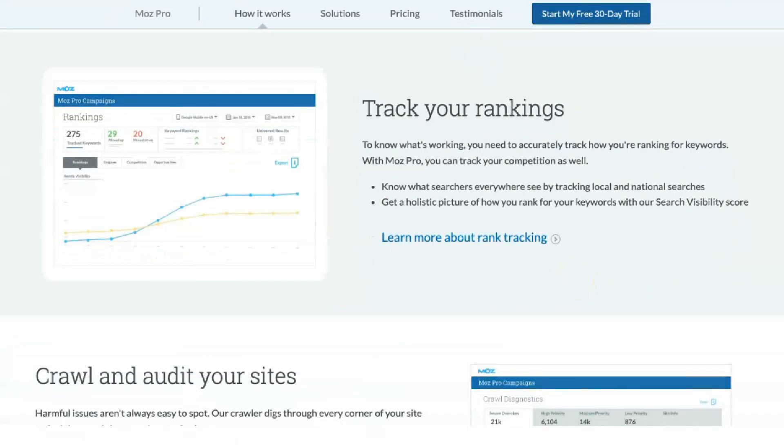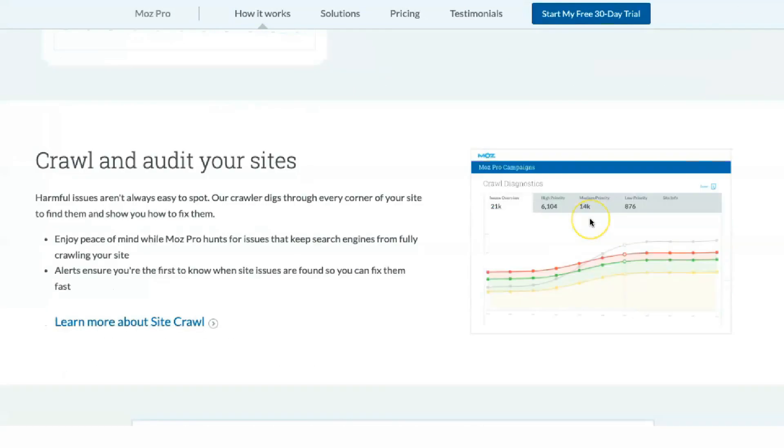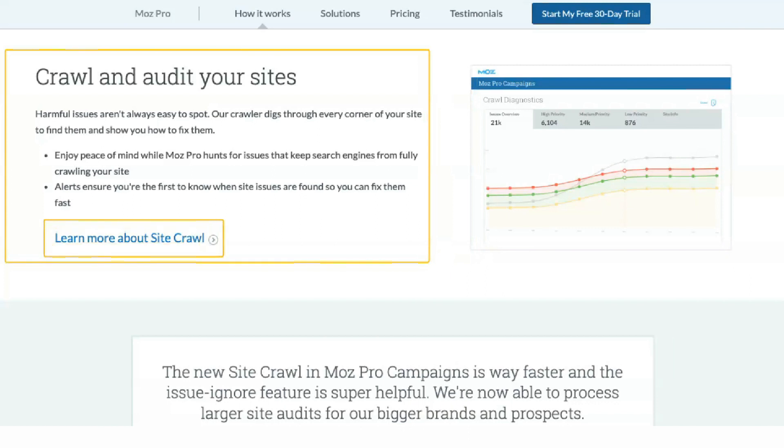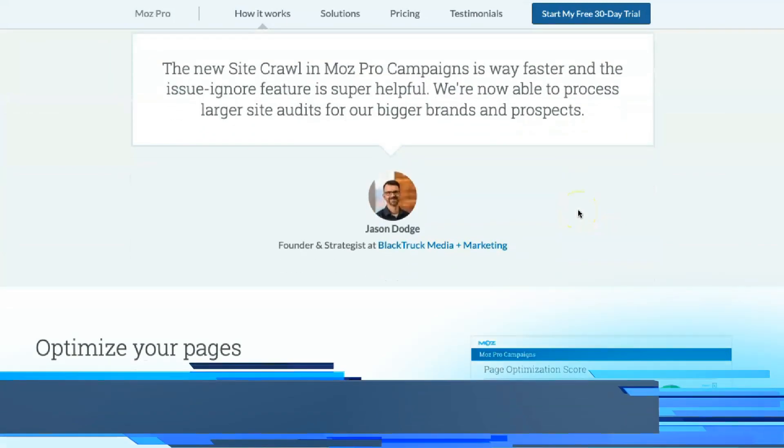Moe's Pro is available in four price categories, each with different features and monthly limits. All annual subscriptions are 20% off, so you should consider paying upfront if you're sure you'll continue to use the service.